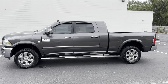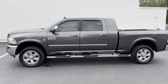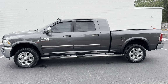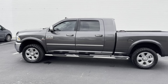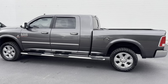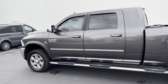Hey diesel fans, Richard from Greenwise Motors here. Got us a 2015 single rear wheel mega cab Laramie Longhorn Limited — gorgeous truck. Brand new tires, 116K on the clock, truck is fully stock, no alterations whatsoever. It is a Limited and we got brand new LT 10-ply tires on here, super clean truck.